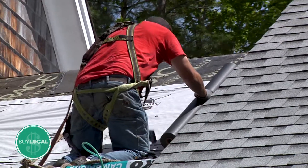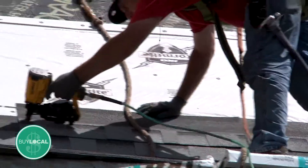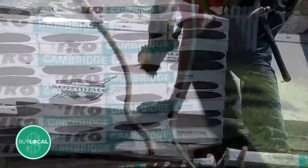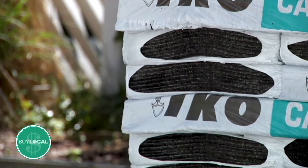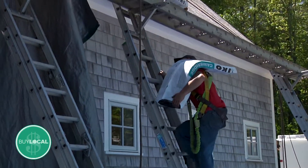We install all of the major manufacturers — they can certainly pick their own if they have a preferred brand — but I recommend the IKO brand. We've been using them for almost 20 years now and we've just had really good luck with them, so we kind of stuck by them.